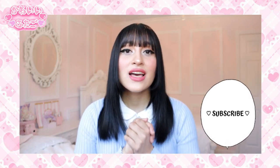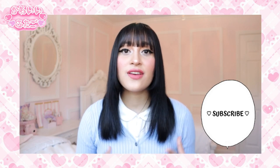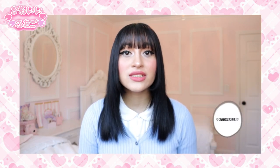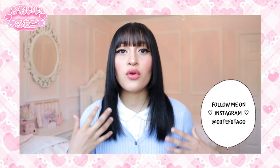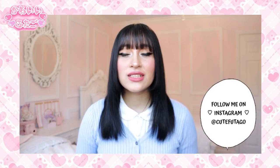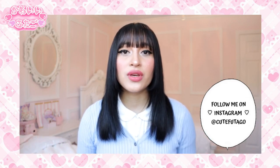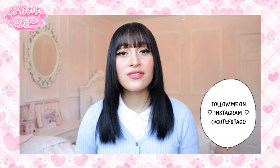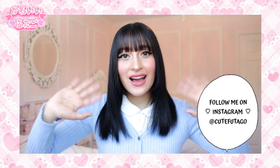Don't forget to subscribe to my channel and leave a comment if you enjoyed this video. I'm so happy to see that this family is growing, so thank you guys so much. Don't forget to follow me at Kyufutago on Instagram — if you guys want to get some more kawaii Japanese fashion inspiration, definitely follow me there. I post quite frequently and if you want to see what I'm doing at the moment and get to know me a little better, follow me there. Thank you guys so much for watching — I'll see you guys in my next video. Bye guys!